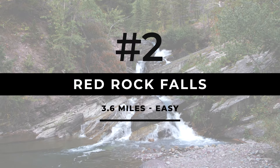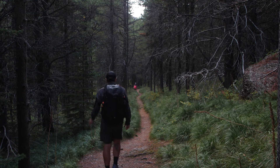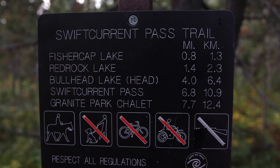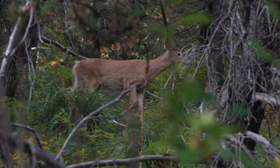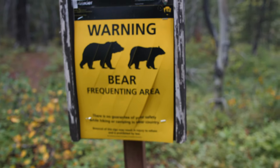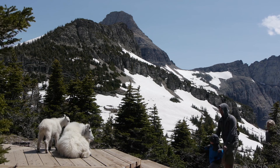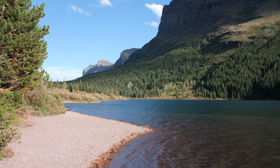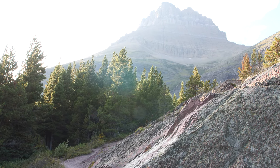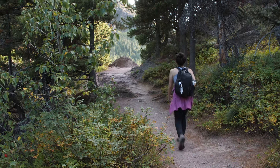Next up is Red Rock Falls via Swift Current Pass. It's another fairly flat and easy hike, though a little longer at 3.6 miles out and back. One of the highlights here is the number of animal sightings you're likely to have — sheep, rabbits, moose, deer, foxes, and of course bears are kind of all on the table. Well, not literally. Figuratively, they're actually in the wild. But there's not just animals to see here — the scenery is incredible as well, with mountains towering above the trail, and of course Red Rock Falls themselves are fantastic. It's another of the park's easier walks, so it can get pretty busy out here.